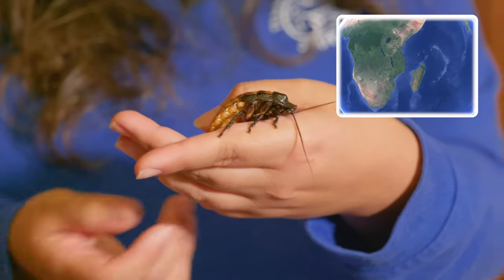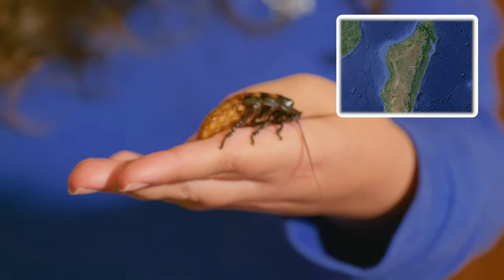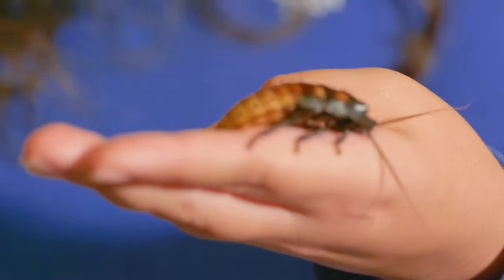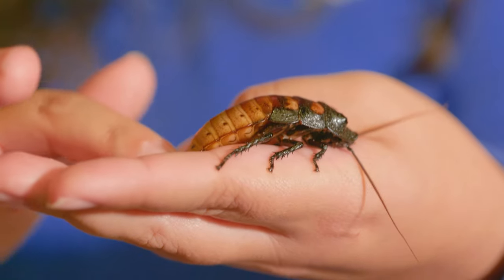What makes them cool is also in their name — they hiss. They're not making a sound with their mouth. All insects have spiracles on the side of their body, basically little holes that help them breathe. Air goes in and into their body, but they can actually push air out, and that's what makes that hissing noise.